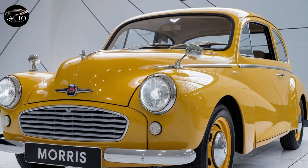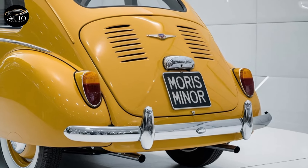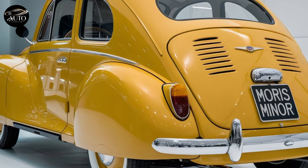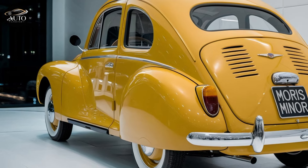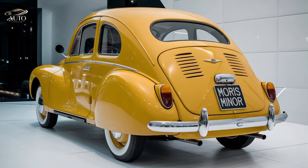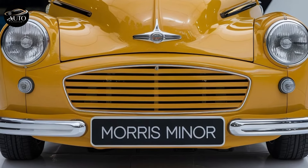Sit tight as we take you on a detailed tour of this masterpiece. This car may look like it's straight out of the 1950s, but don't let that vintage charm fool you. Beneath the hood, the Morris Minor Classic 2025 packs a modern powertrain that's both efficient and reliable. You get the choice between a 1.5L petrol engine and a fully electric variant, ensuring there's something for everyone. This approach keeps the heart of the Morris Minor alive while catering to eco-conscious drivers.